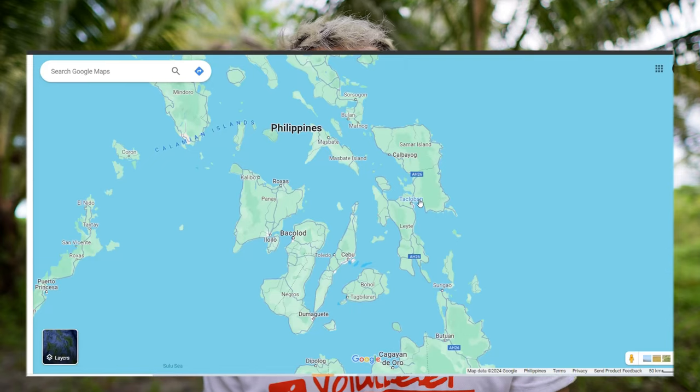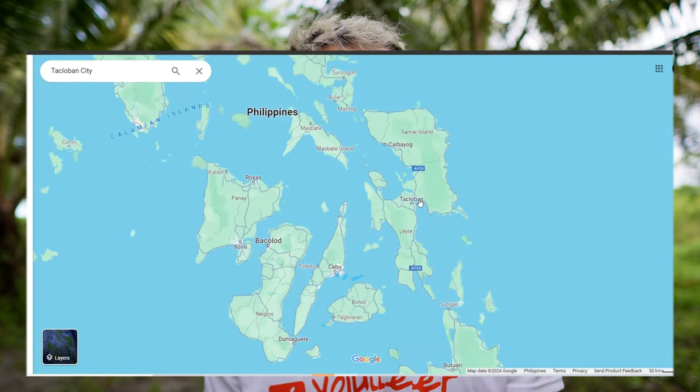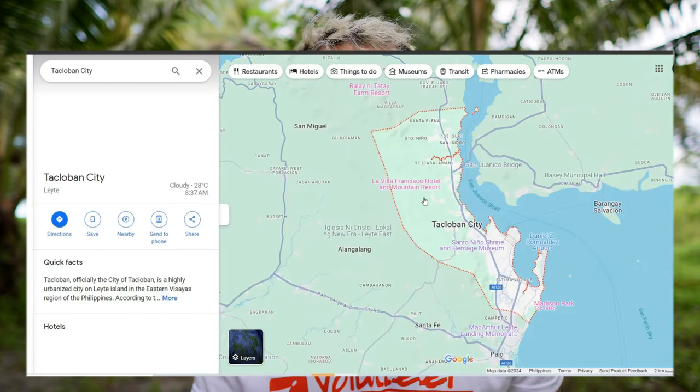We've now been here for roughly two weeks in Tacloban City, which is in Leyte in the Philippines. We're living in the city but visiting very remote rural villages, usually about an hour to two hours out of the city. The mosquitoes here are killing me — that's why I have to carry this around all the time.